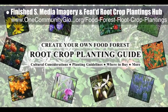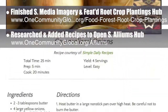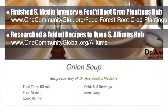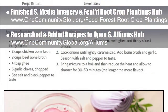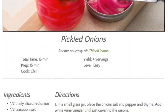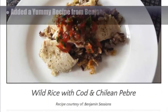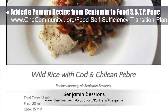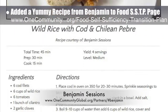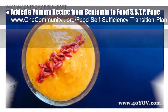We researched and added three additional recipes to the alliums open source hub. These recipe lists will keep growing as our food experts continue adding to our food self-sufficiency transition plan with recipes specifically developed for this plan. Additionally, we added another recipe from Benjamin Sessions to the omnivore section of our food self-sufficiency transition plan: wild rice with cod and Chilean pebre — you can see this recipe and photo here.